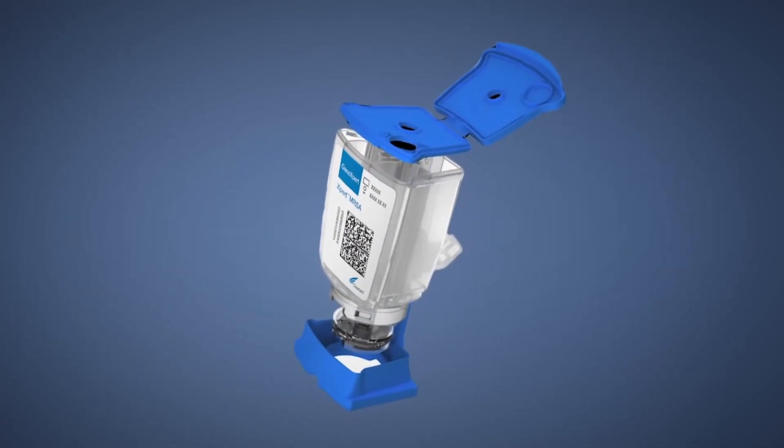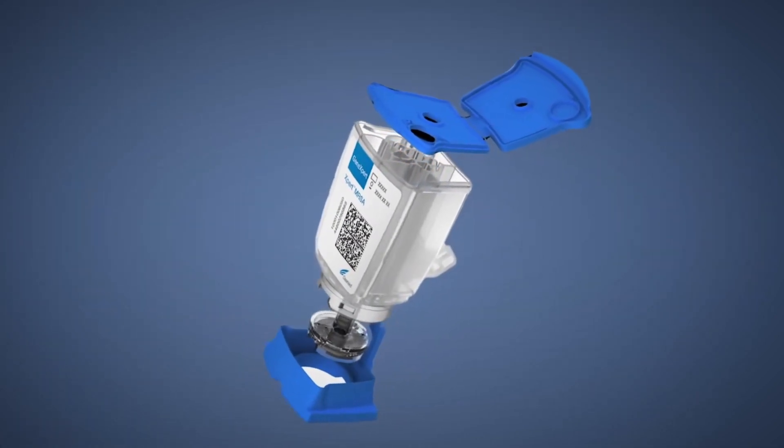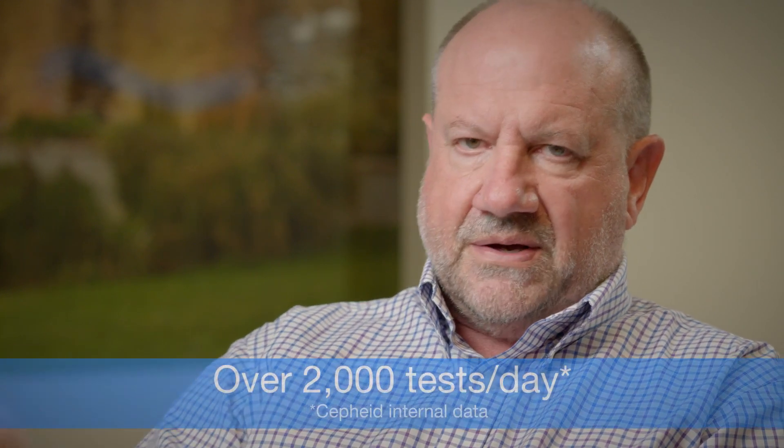In terms of ease of use and modularity, being able to scale with the demands on-site that you may have in a dedicated respiratory testing center — that's what we offer: scalability. The cartridge we developed is the same cartridge run on a single module system as it is on an 80-module system. That 80-module system can produce over 2,000 results a day.